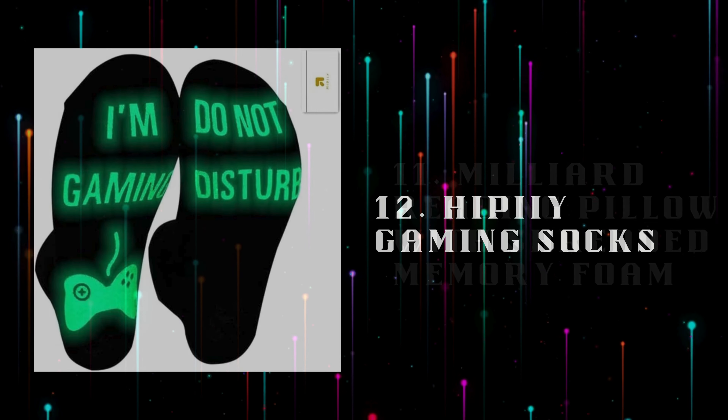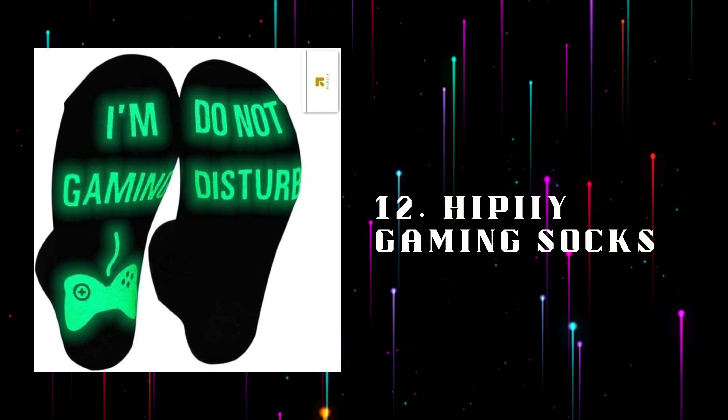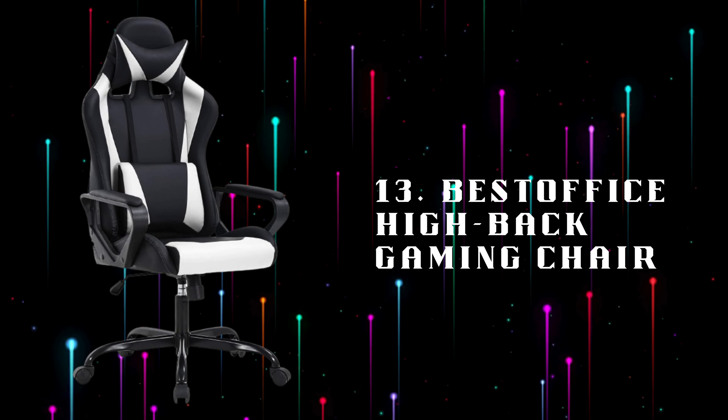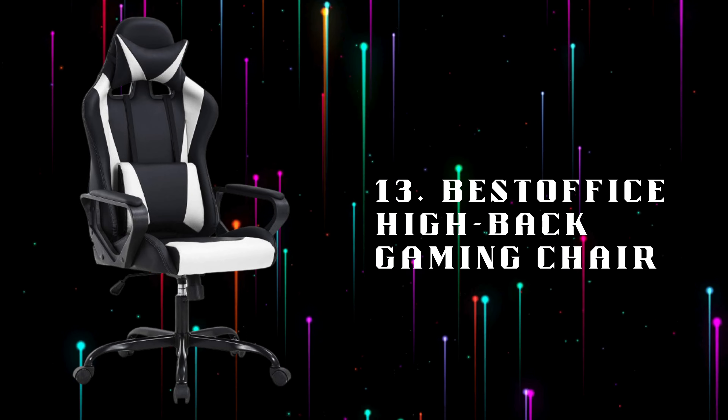Number 12: Hi-Pi Gaming Socks, fun cozy socks with gaming-themed designs, ensuring your feet stay warm during intense gaming marathons. Number 13: Best Office Highback Gaming Chair, an ergonomic highback gaming chair with lumbar support and adjustable features, designed for comfort during extended play sessions.